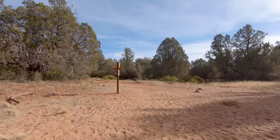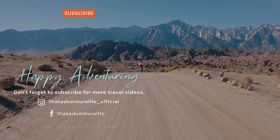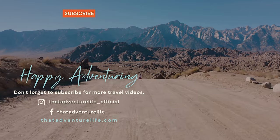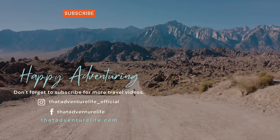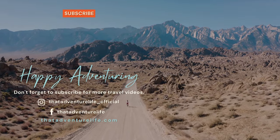Hikes like this are why Sedona has become one of our all-time favorite travel destinations. What are your favorite hikes here? Let us know in the comments below. If you enjoy our adventures be sure to subscribe and hit that bell icon so you get notified when we make new videos. Check us out on Instagram at thatadventurelife_official and for all the information about this hike as well as other awesome things to do in Sedona head on over to thatadventurelife.com.